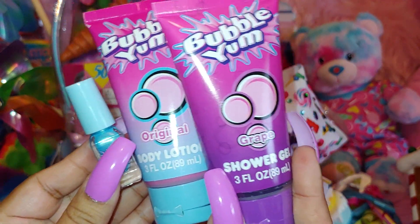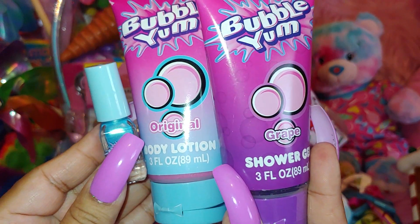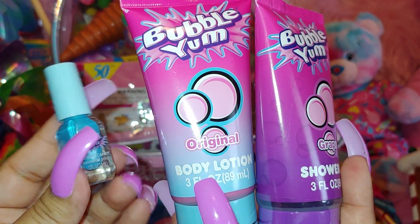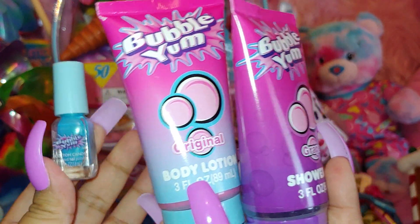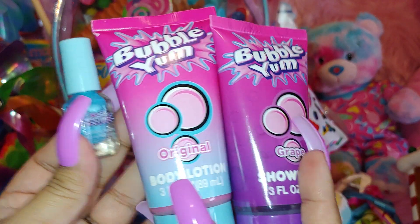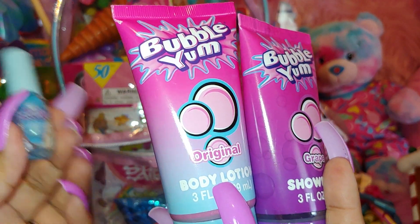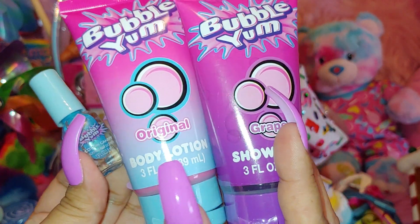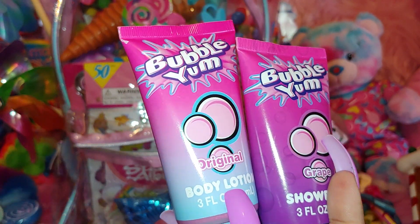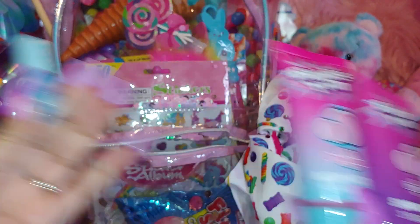I always get emails on how I shop because people want to get the cutesy stuff too. So that's a tip I've always mentioned — I always check the little girl's section and the party supply area at Walmart, Target, anywhere that has party supplies. Also, party city where it's mainly just party stuff — that's where I find my cutesy stuff.